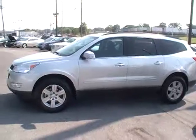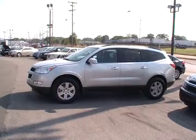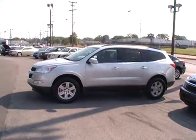It's a Traverse, it's a 2011 — it's ready for you to test drive at Mountain View Chevrolet, 310 East 20th. And of course, don't forget, we're always online at yourchevyguys.com.